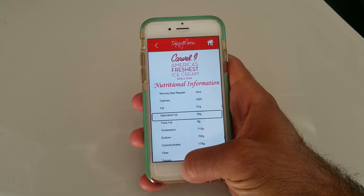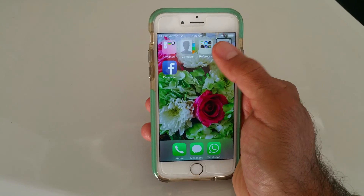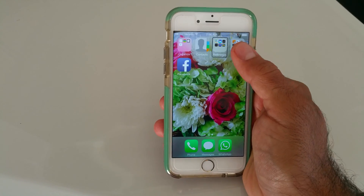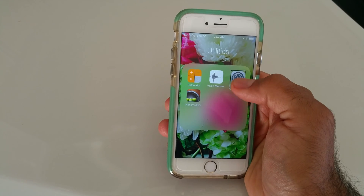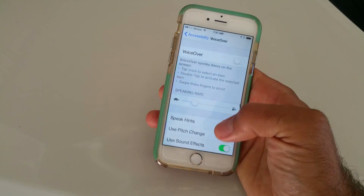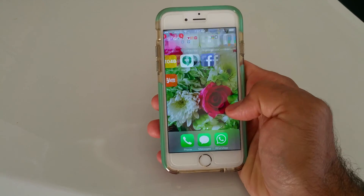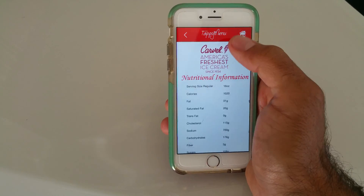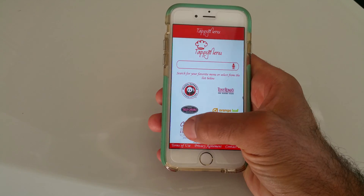What's also cool about Tappy Menu is that anybody and everybody can use the app — it's a nice clean layout. I'm going to go ahead and turn off the VoiceOver feature and show how the app works. Tappy Menu can be used by pretty much anybody and everybody because it's a nice simple clean layout when you're looking for certain items in certain menus.